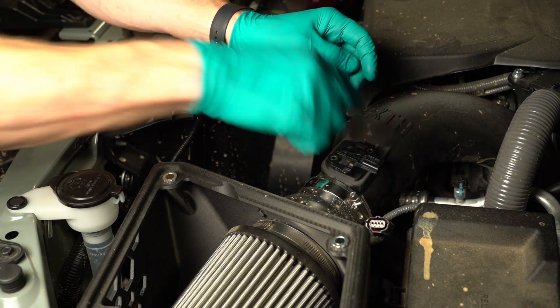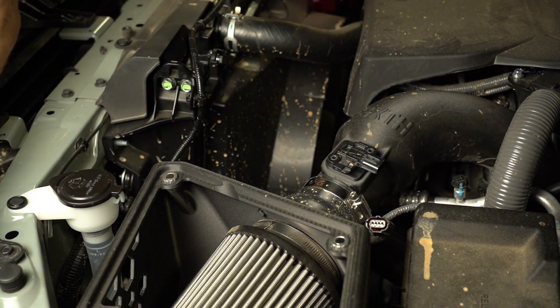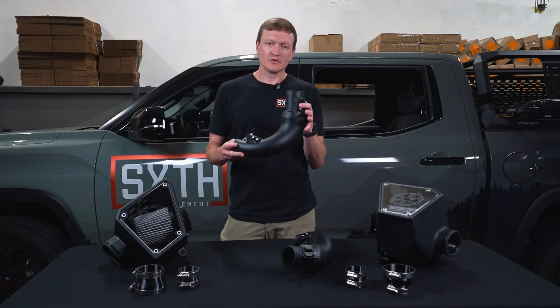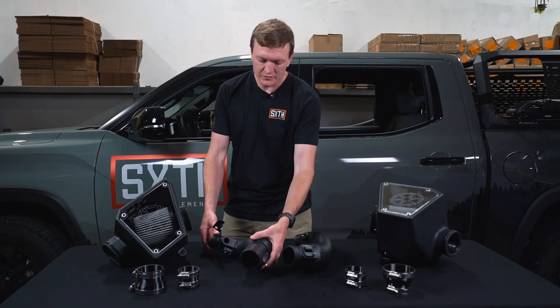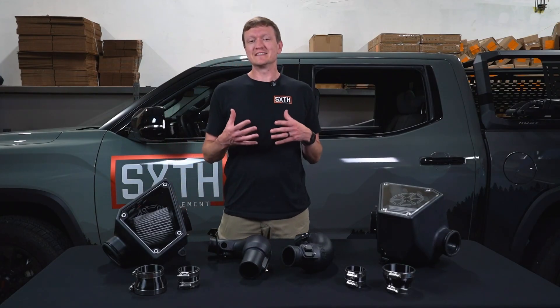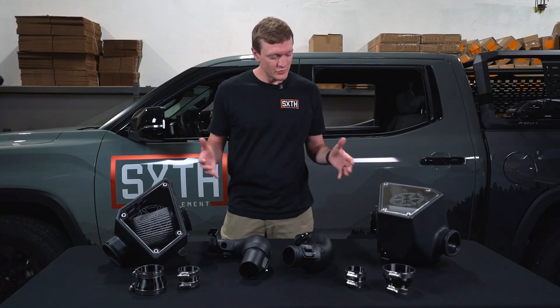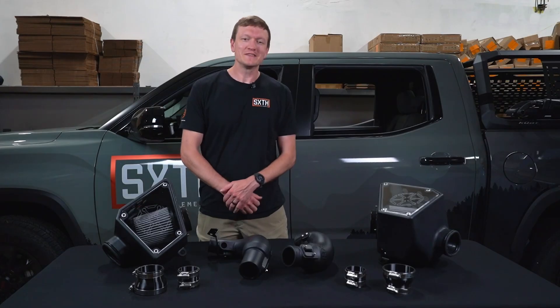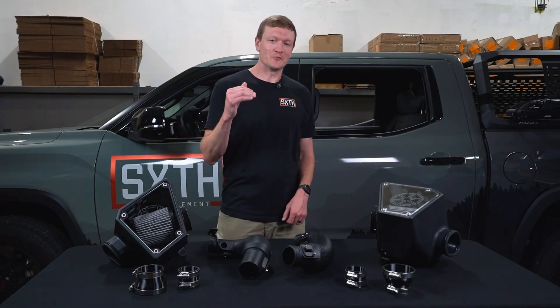The next thing you're going to notice is that our system actually takes you all the way to the turbo — many of our competitors do not offer this feature. Our piping goes all the way down to the turbo to give you maximum performance. And the last thing I'm going to point out is the sound. I can't demonstrate it here, but as you're driving down the road, the way this thing sounds will absolutely make you smile.